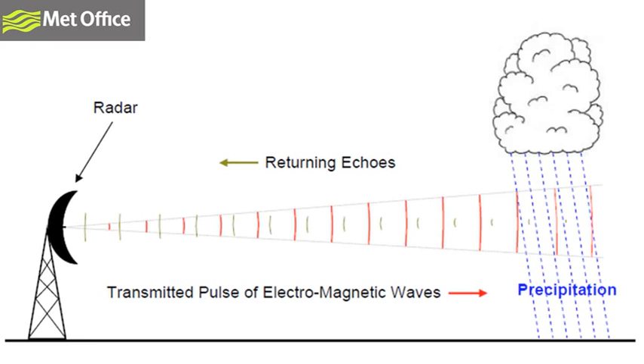Radars use an echo sounding technique. They use the same antenna to send out a pulse of electromagnetic energy and receive the return signal. A narrow beam of energy is sent out and travels at the speed of light until it hits the target. The more reflective a target is, the greater the returned echo. The distance between the target and the radar can be worked out from the time taken for the pulse to travel there and back.